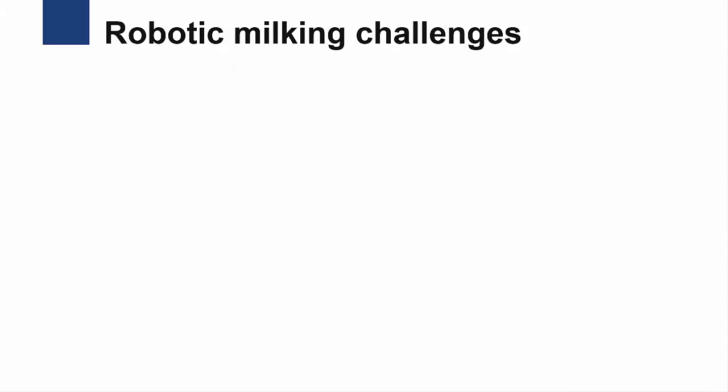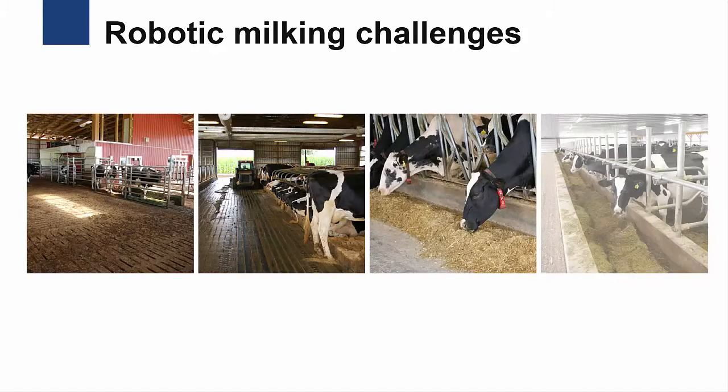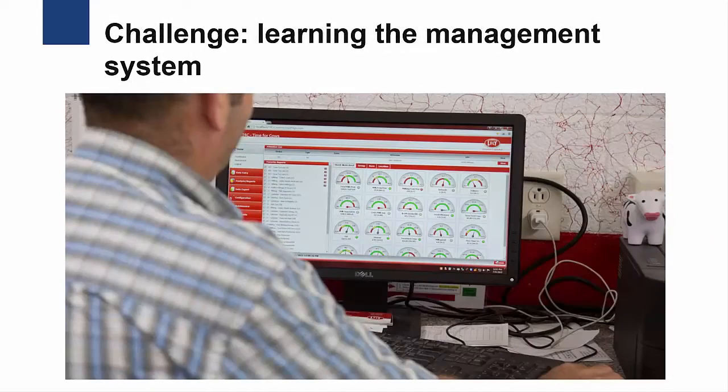Like any new technology, successfully adopting robotic milking can have its challenges. Anyone considering purchasing a robotic milking system should make time to visit as many robotic farms as possible to learn what has and has not worked for others. The first several months after transitioning to a robotic milking system can be a challenging time period. During the start-up phase, both the cows and the dairy farmer are learning how to operate the new management system.